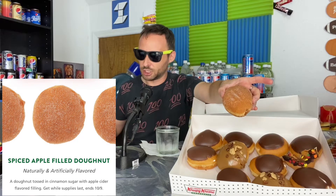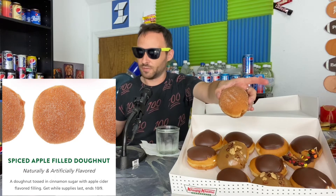A donut tossed in cinnamon sugar with apple cider flavored filling. I was expecting it to have some kind of apples inside here but it's supposed to be just apple cider filling. Let's see.